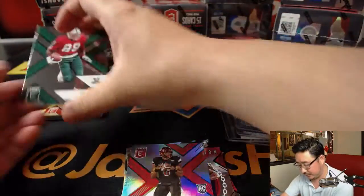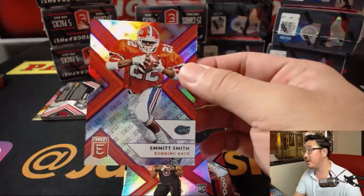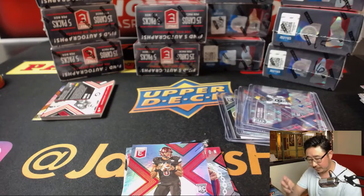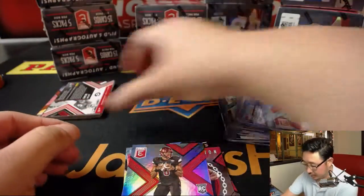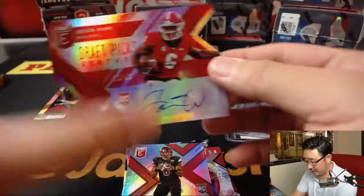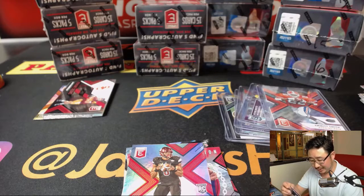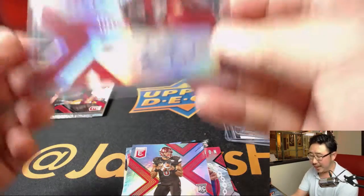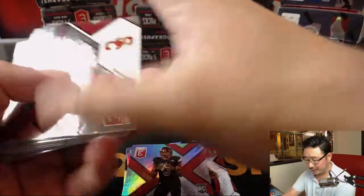Alright, what do we got? Jerry Rice, Antonio Brown, Emmitt Smith, die cut to 99, and the Georgia logo. Here we go. It's a die cut auto, 12 out of 49 — Javon Wims. So still no Barkley. I don't think we've seen a Sam Darnold autograph yet either, to be honest with you. I know they're short printed; I thought we would have seen one by now with our luck — with our good luck.